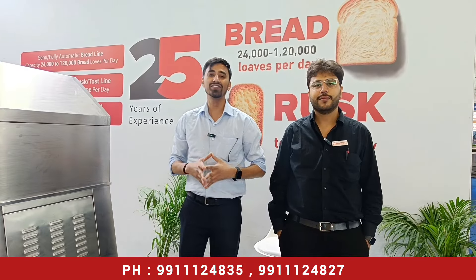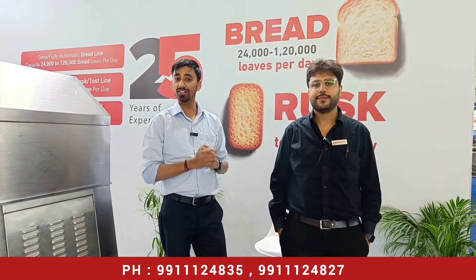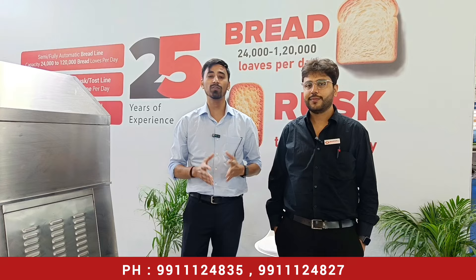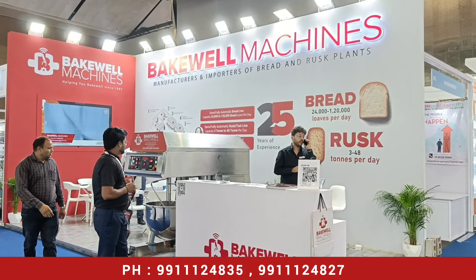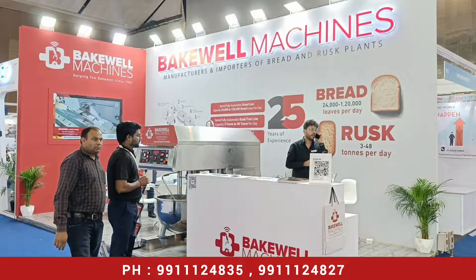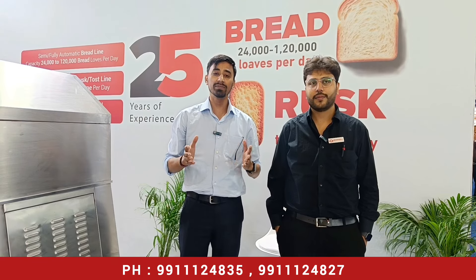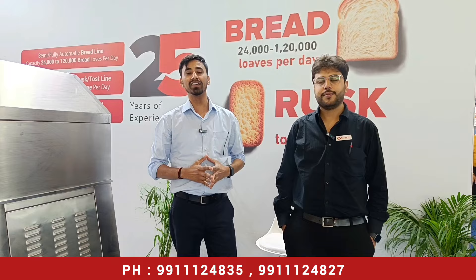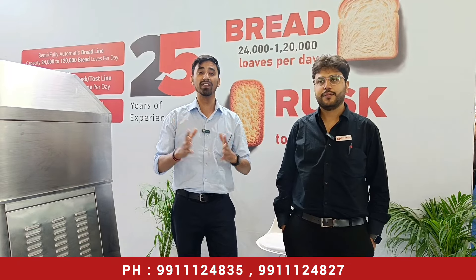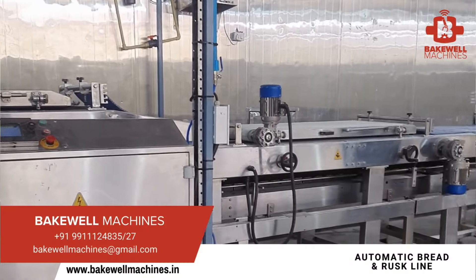Hello friends, welcome to my channel. Today I am going to take you directly to Yashoghumi, where the biggest packaging-related and food-related exhibition is happening. If you are thinking about a bakery-related business or thinking about the daily use of bread, then this video is very important.